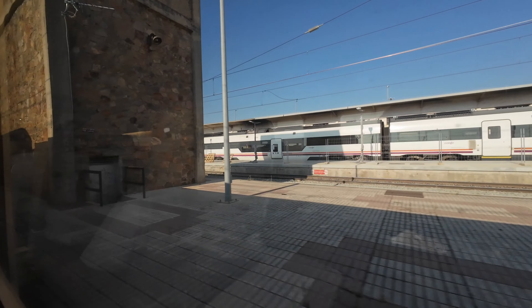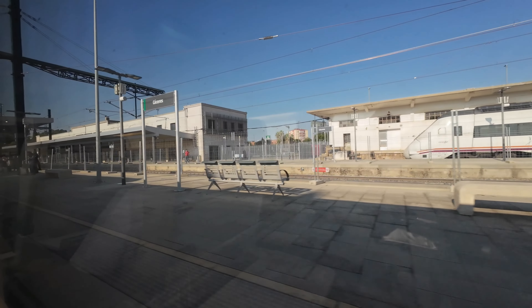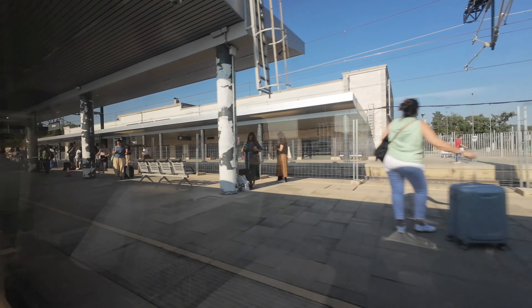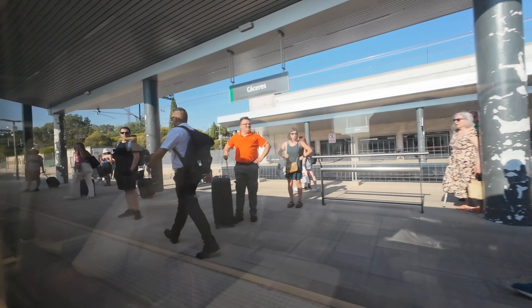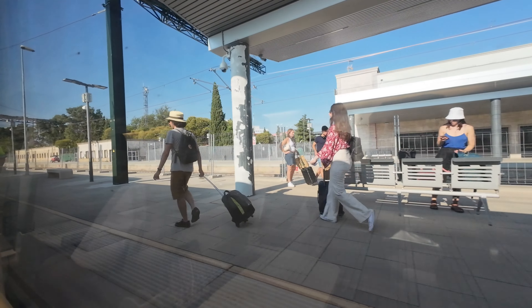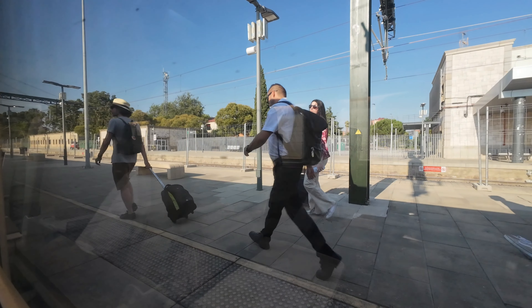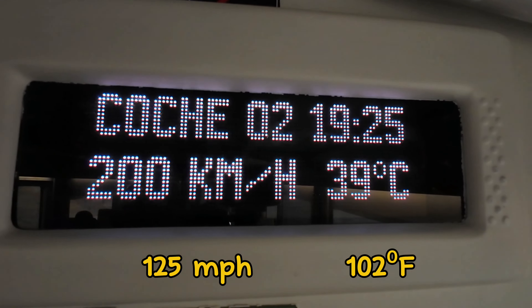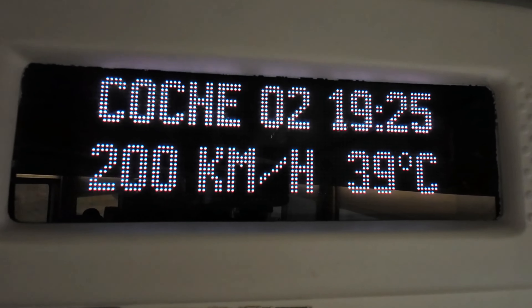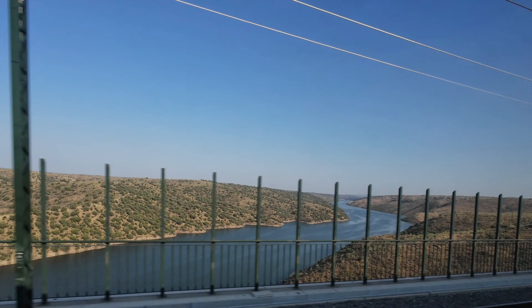Cáceres is another stunning city with a medieval walled city designated as a World Heritage Site by UNESCO. It's home to approximately 100,000 inhabitants and is worth a visit if you are in the region. There are lots of passengers waiting for this train, the last of the day to Madrid. The stop here is brief and soon we are underway, reaching 200 km/h shortly after Cáceres. Take note of the time and temperature — this is, indeed, a hot region of the country.